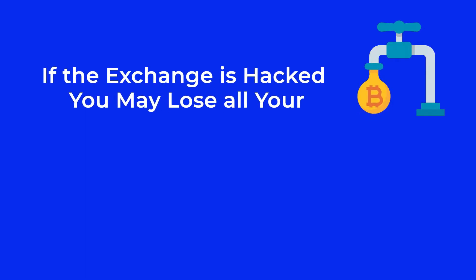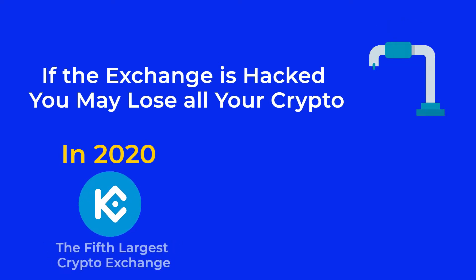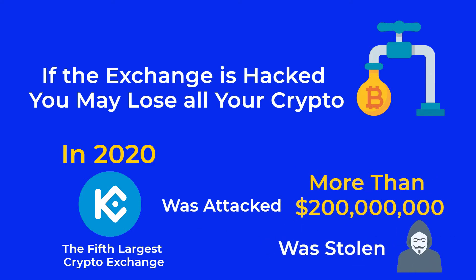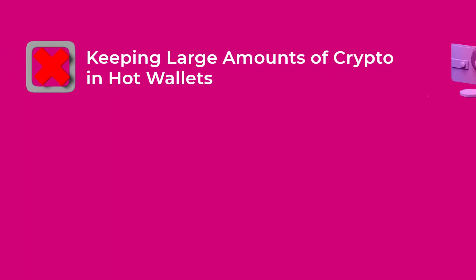If you keep your crypto in an exchange wallet and this exchange was attacked by hackers and data was stolen, there is a possibility that you lose all your stored crypto. This happened in 2020 when KuCoin, the fifth largest crypto exchange, was attacked, and the hackers succeeded in stealing more than 200 million US dollars. Thankfully, the exchange refunded its users their money and they were able to invalidate the stolen tokens.